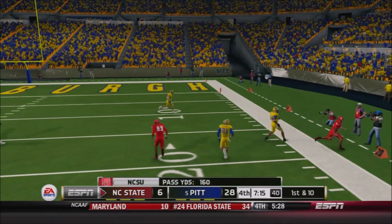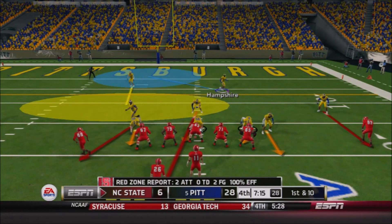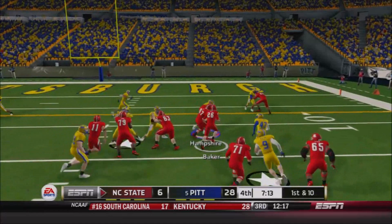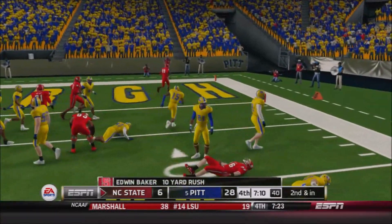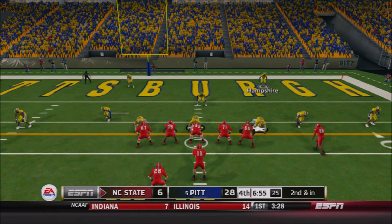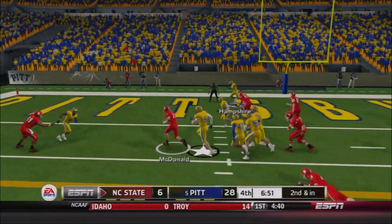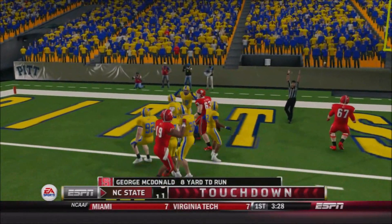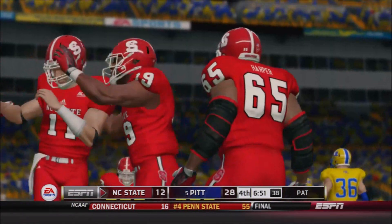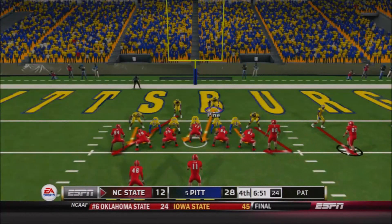Clement again on first down — his third straight reception — NC State moving the football nicely early in the fourth. McDonald fakes the handoff, actually gives it to Baker — looked like a read option — nice gain of about 10 before the Panthers haul him down at the eight. Second and inches for the Wolfpack. McDonald keeping it on the option — he's got the first down, he's got more, he's into the end zone! An eight-yard touchdown run for the redshirt freshman. Just like that, North Carolina State is within two scores, down 16.